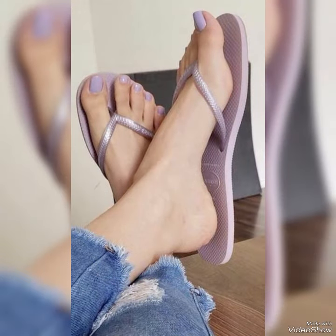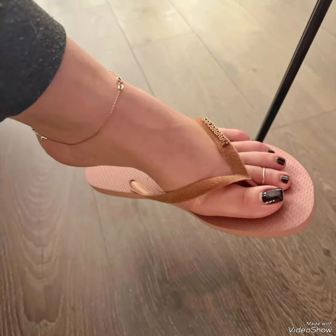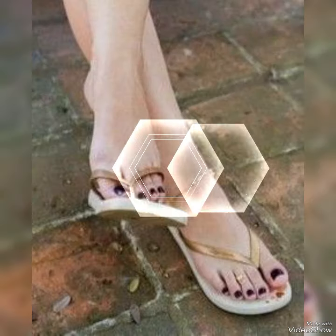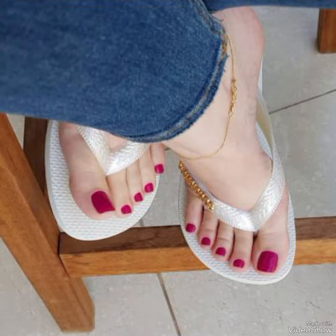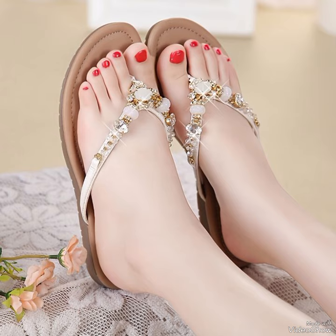Guys, today I am going to show you a very decent and amazing collection of floral flat slippers for those ladies who want to look very stylish, gorgeous and fabulous. By watching my video you will get very amazing ideas. This is a very trendy and stylish collection of floral flat slippers for those ladies who love to wear such kinds of shoes.